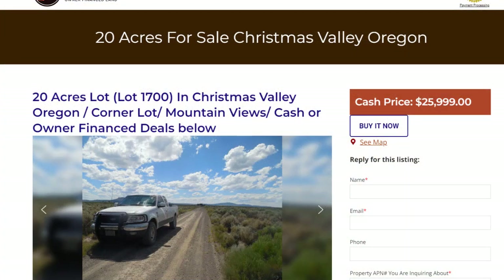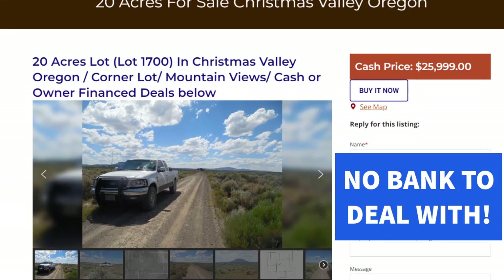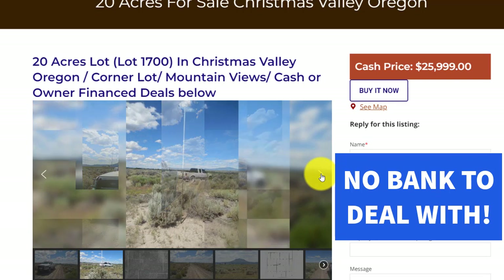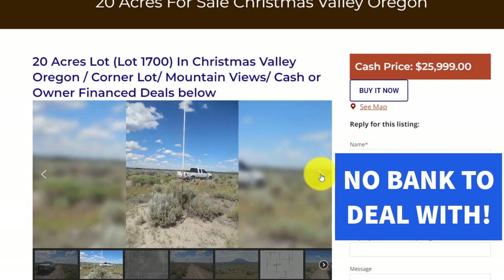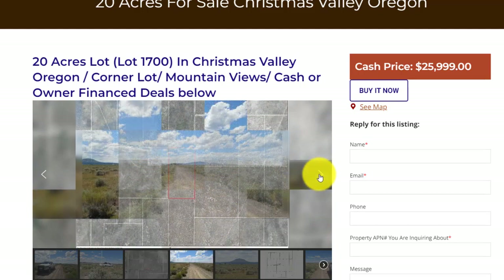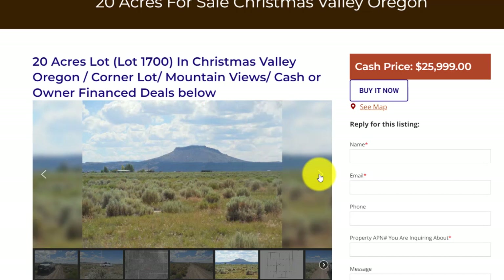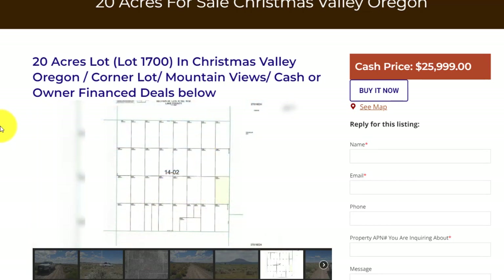Here we are on the ownerfinanceland.com website. The first property we're looking at is 20 acres in Christmas Valley, Oregon. There's the road the property is on — Twilight Road — and there's the outline of the lot. As you look down the road, you can see old Table Rock. This lot is lot 1700, a 20-acre corner lot out in Christmas Valley.